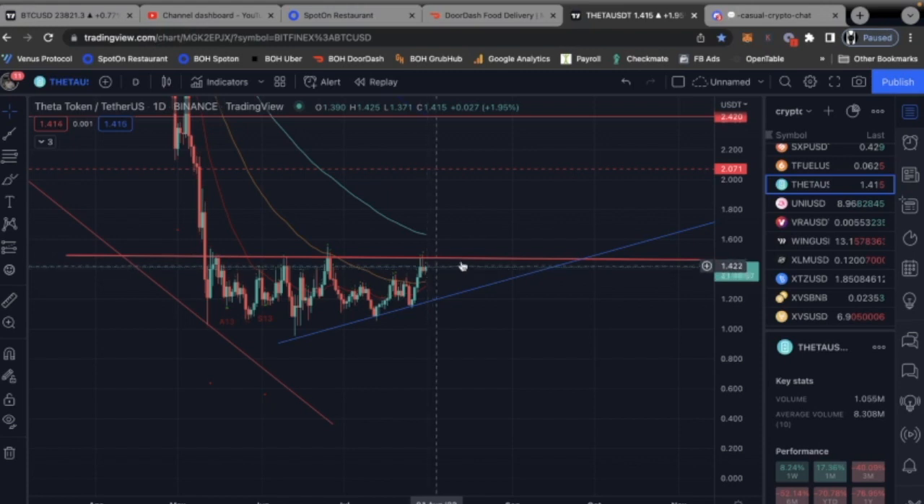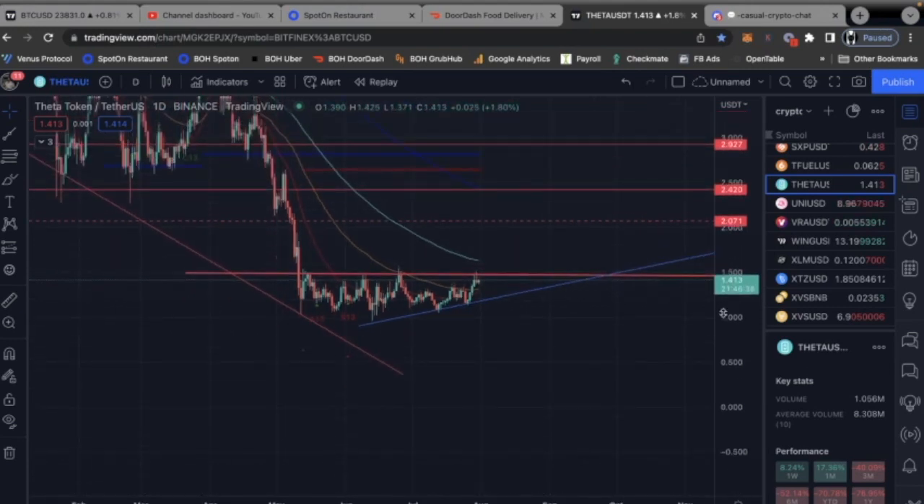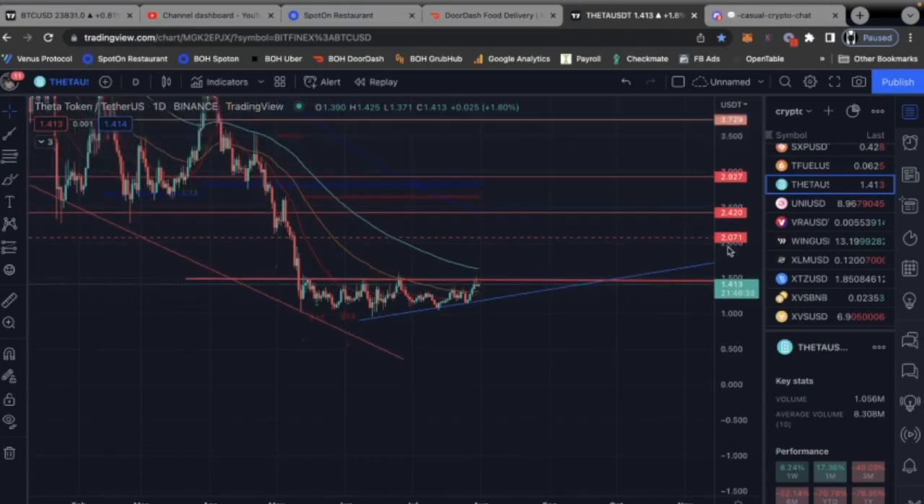We have to get past $1.41 in order to break up to the next upside. From there, the next upside is going to be about $1.65, though that level is also coming down as we speak. It's been a long time since we've been above the 20-day and 50-day moving average — last time was back in March and April.